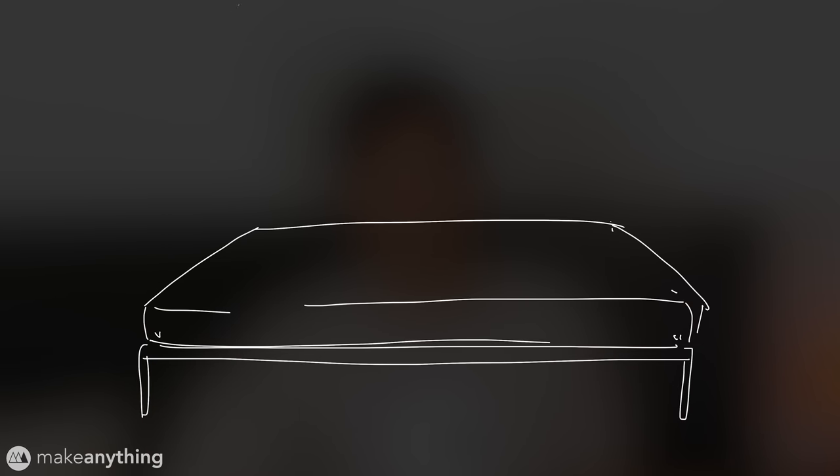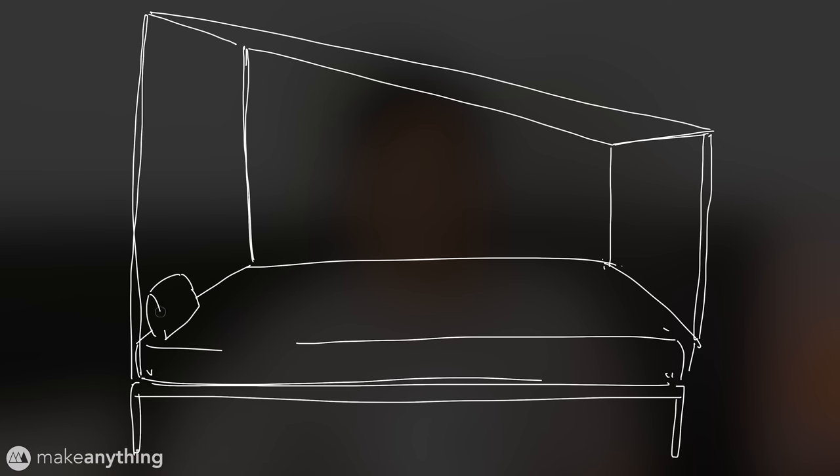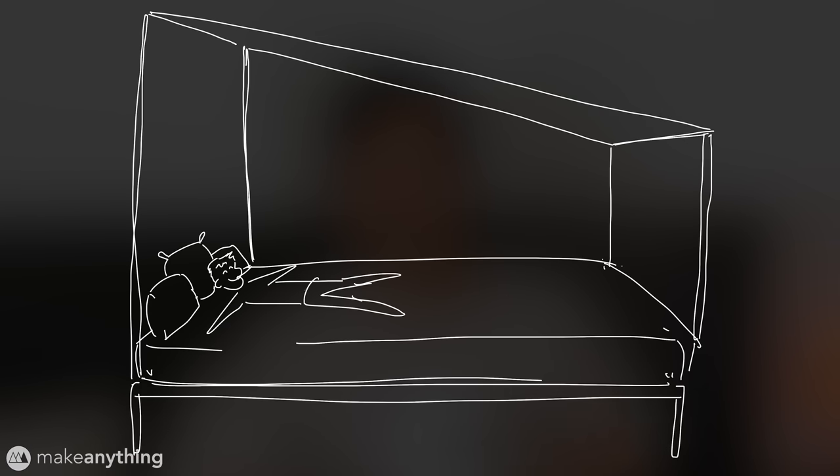I've been concocting a sort of self-contained loafer's utopia built entirely around a bed frame. We'd start out with a nice jumbo-sized bed with a big soft mattress and give it a big canopy frame. Let's add a good selection of pillows — we want choices.